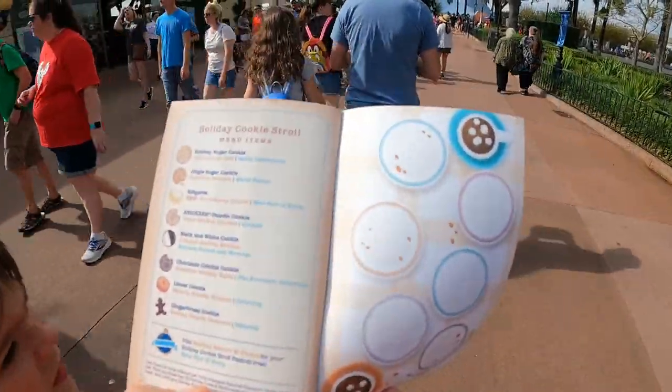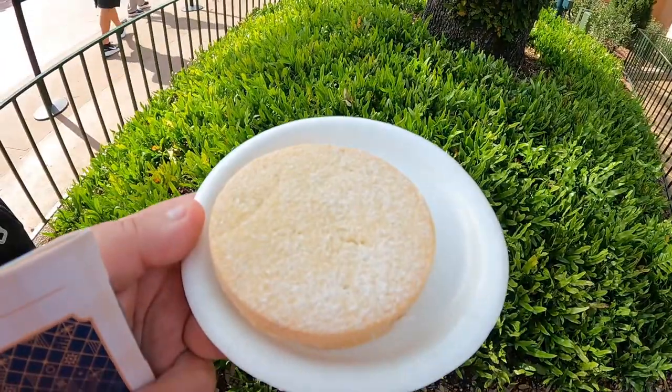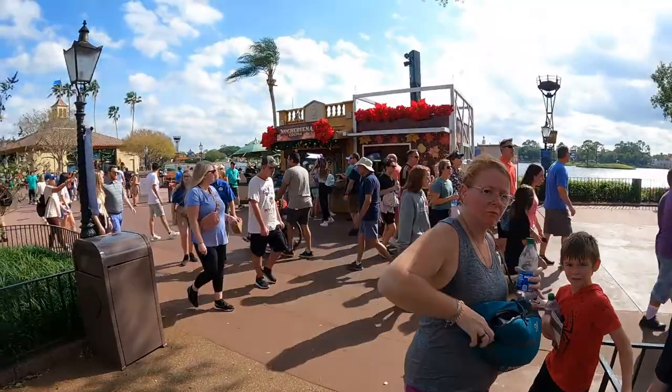I forgot to mention — you get the passport at the Holiday Market at the Port of Entry, and you can also get it at guest relations. The passports do not cost anything, they're free. It's the cookies that cost money.